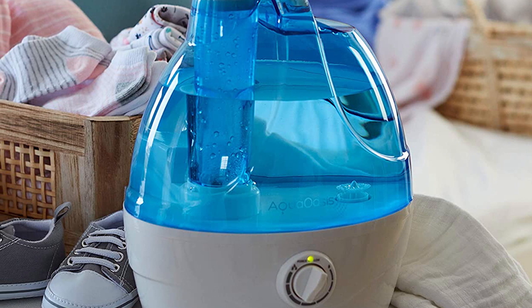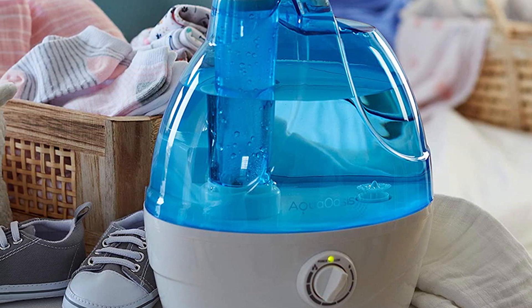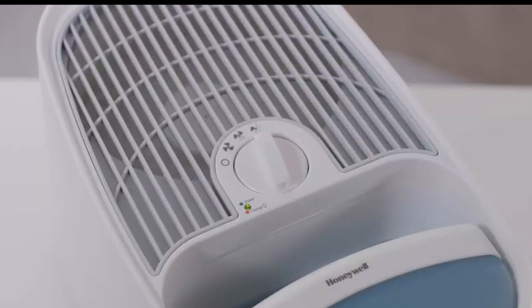The wick or evaporative humidifier uses a wick, usually a type of cloth, that absorbs water from a storage container. A fan blows over the surface area of the wick, evaporating the water. If the water is cold, it can also serve to lower ambient temperature more quickly, essentially acting as a makeshift air conditioner.